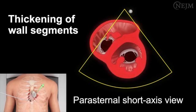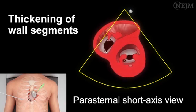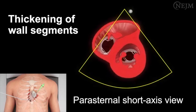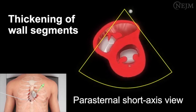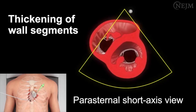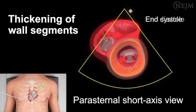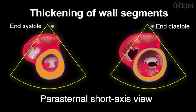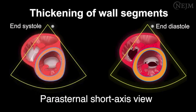Thickening of wall segments is best evaluated in the parasternal short-axis view. Wall thickness is minimal at end diastole. During systole, the myocardium contracts, causing the wall to increase in thickness until it reaches its maximum thickness at end systole. The fractional increase in wall thickness from end diastole to end systole during the same cardiac cycle yields the estimated thickening of wall segments. Uniform thickening throughout most of the wall segments, with an increase in thickness by at least one-third, indicates normal left ventricular systolic function, whereas an increase in thickness by less than one-third suggests severely reduced function.